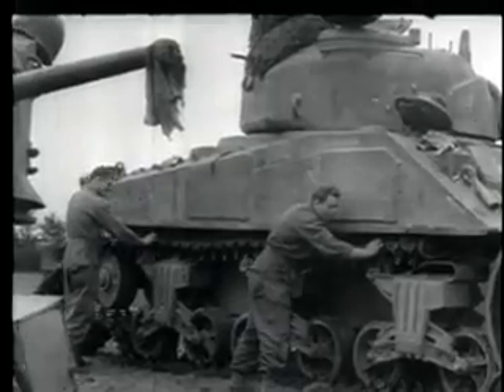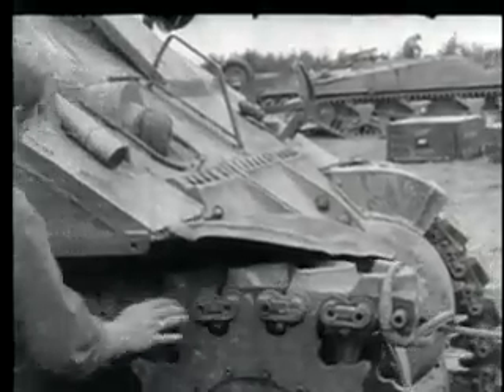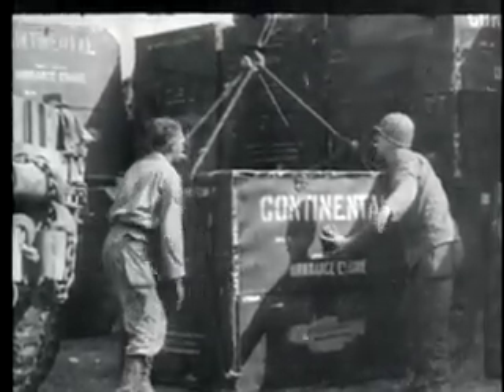Tank specialists reinstall a thrown track. A new radial engine is uncrated and installed in an armored vehicle.